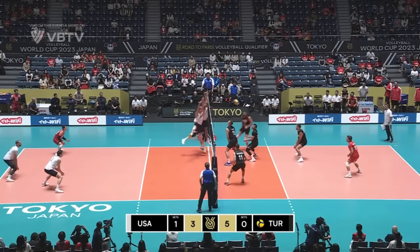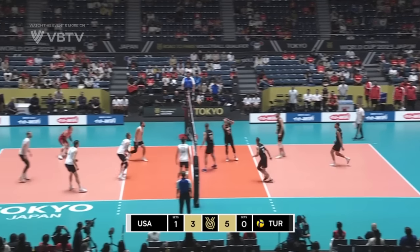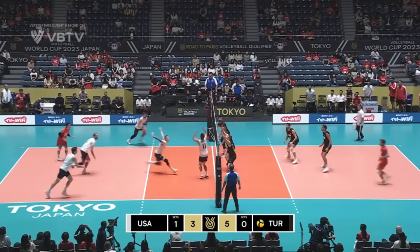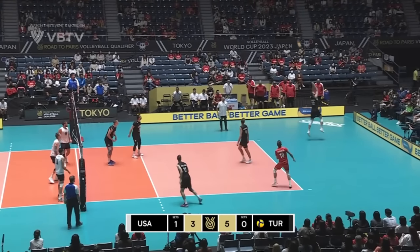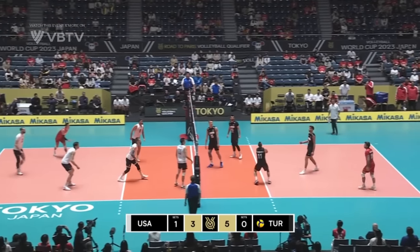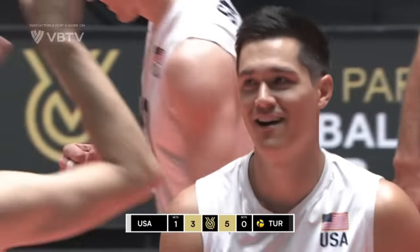Number 19 at the moment. Bayraktar, unbelievable reaction. He's in the thick of it throughout this rally. Chance for the USA to wrap it up here — Bayraktar.